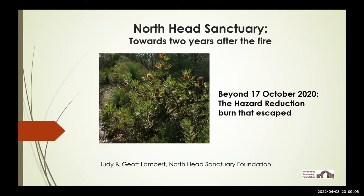Let's get underway with the slideshow. As a number of you will be aware, North Head had a rather unfortunate fire on the 17th of October a year and a half ago. It started out to be a very responsible hazard reduction burn but it escaped, and we'll do a brief overview of the background to that and then spend most of the presentation talking about what's happened to the bushland and the wildlife since then.